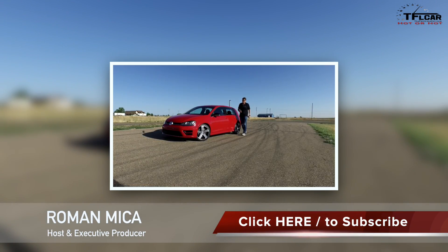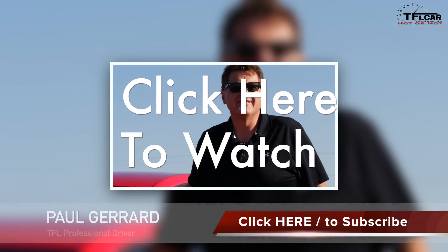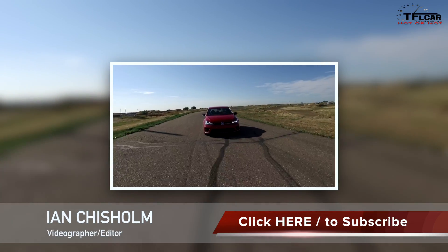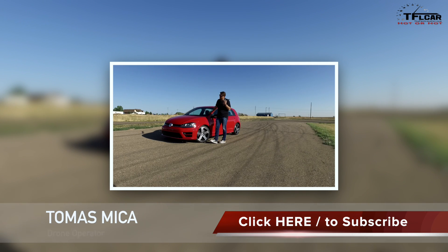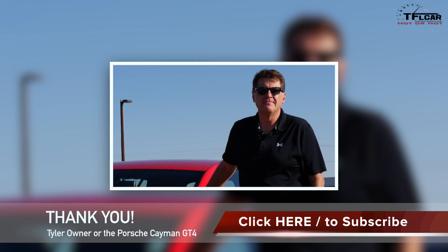You guys know what this is — it's the fastest Golf built by Volkswagen, it's the Golf R. Coming up on this very special episode of Hot or Not, as always Paul's going to take it around the track and set a 0-60 time. Since I've reviewed this car already, we're just going to let Paul do the work today, and that is coming up right now on the Fast Lane Car.